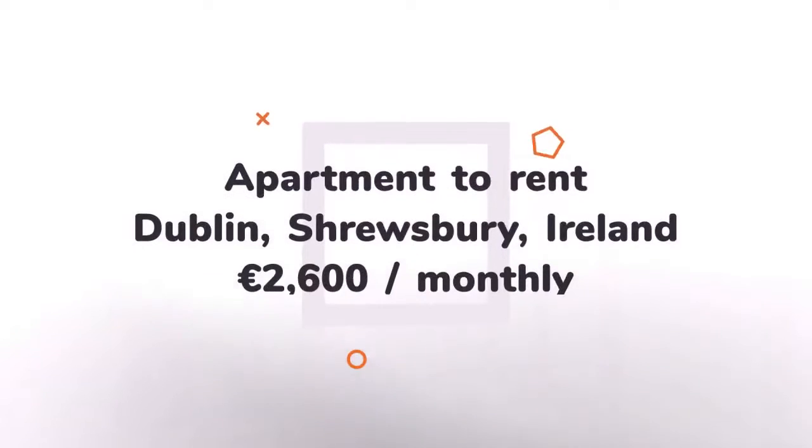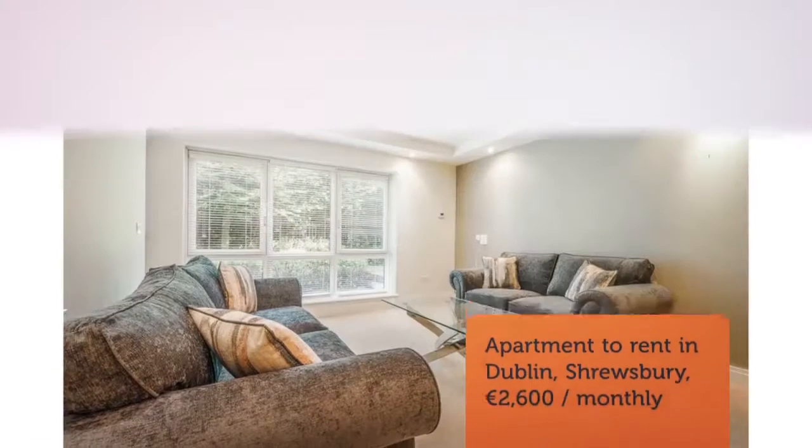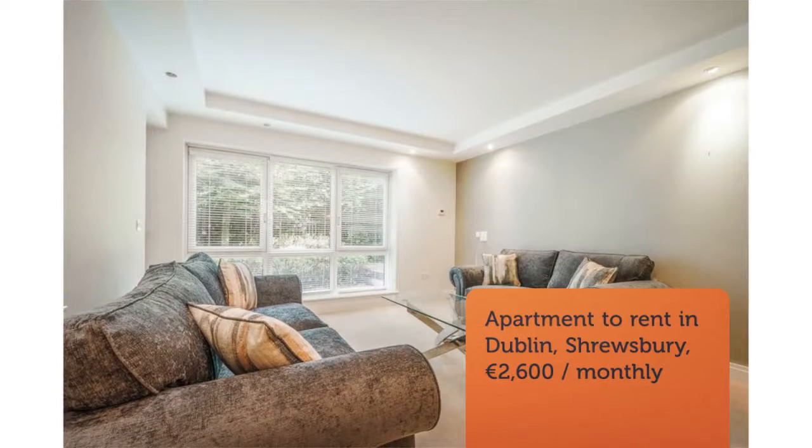The development is exceptionally located with Herbert Park and the RDS a stone's throw from your front door, and the unrivaled amenities of some of the finest restaurants, hotels, and pubs in Ballsbridge Village.